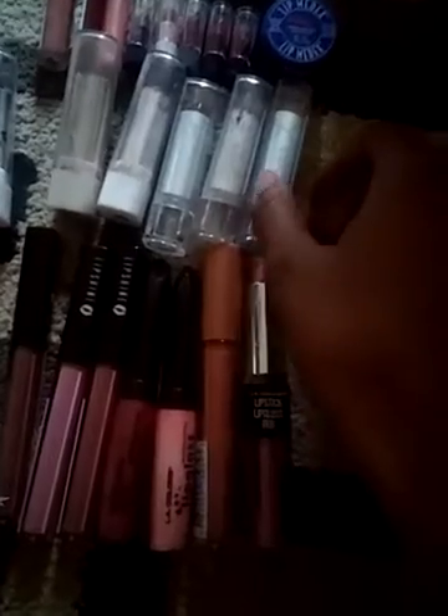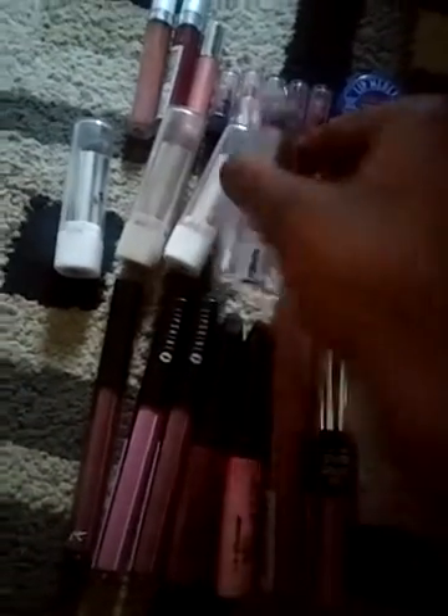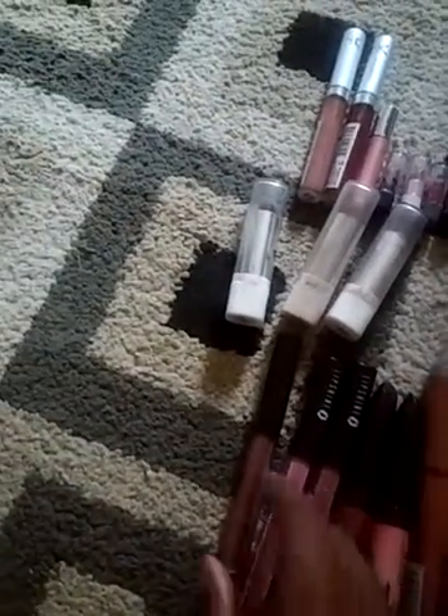So the new ones that I got today were this one and this one. This is new too — this is called Lip Shine.